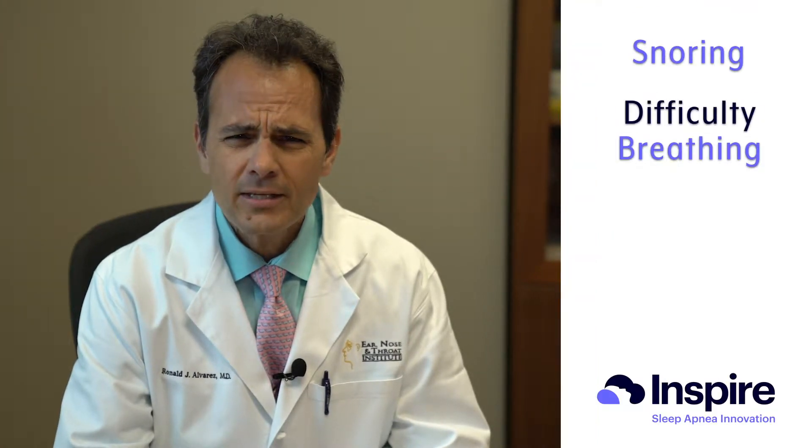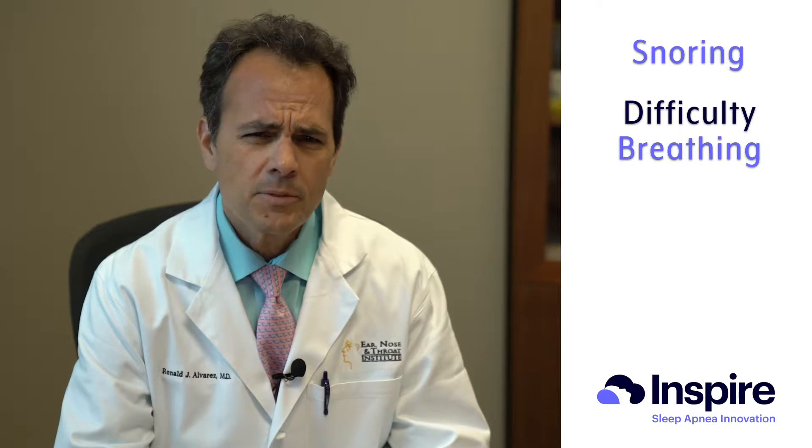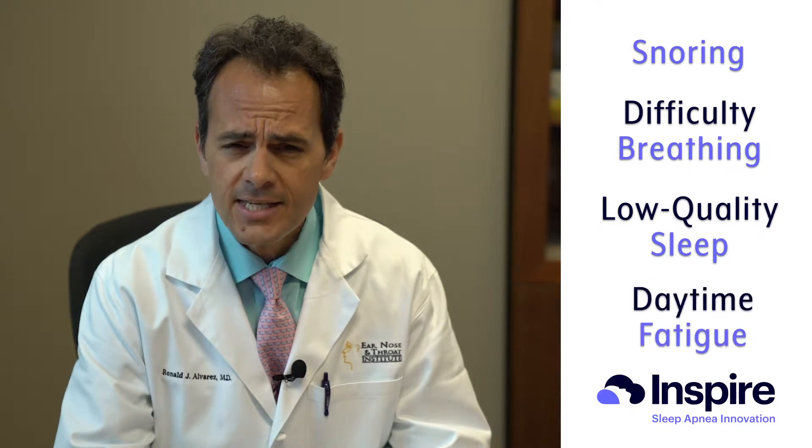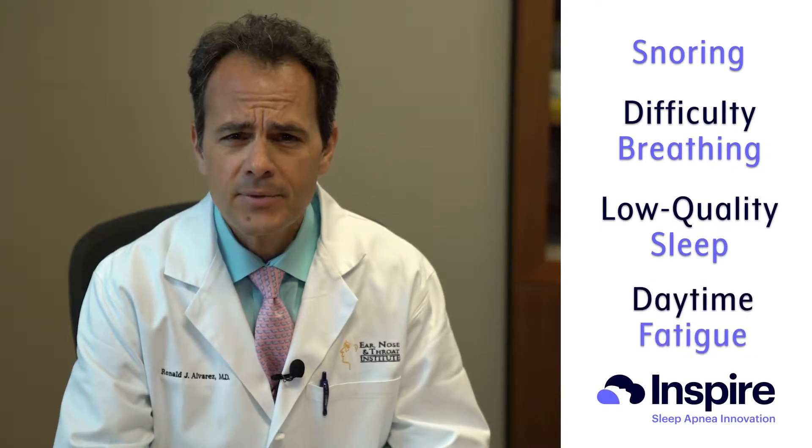Inspire is a hypoglossal nerve stimulator used for the treatment of sleep apnea. Most people we see come in complaining of symptoms of sleep apnea — snoring, blockage of their breathing at night with choking and gasping, not feeling well rested when they wake up, daytime fatigue, falling asleep easily, napping. In those circumstances, we typically recommend a sleep study to evaluate whether or not they have sleep apnea, and then depending on what the sleep study shows, we make different recommendations.